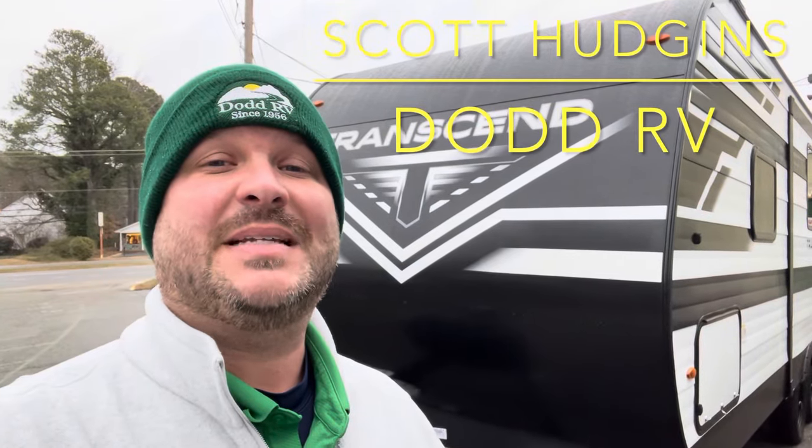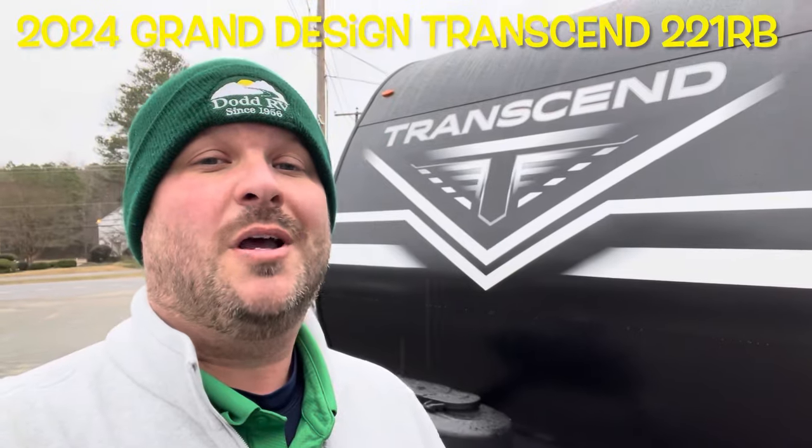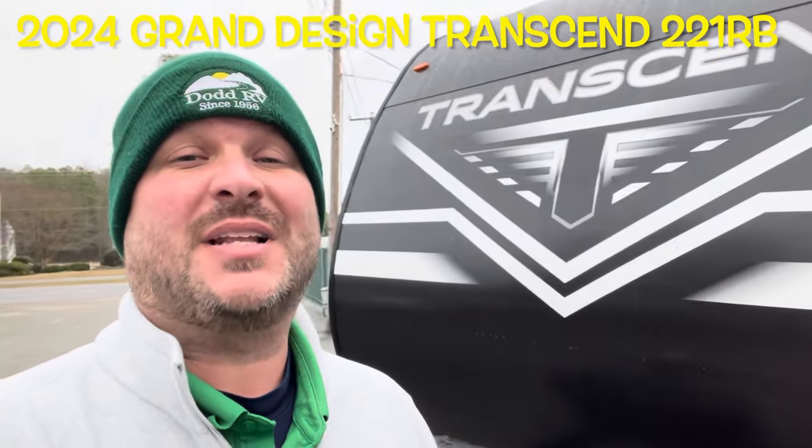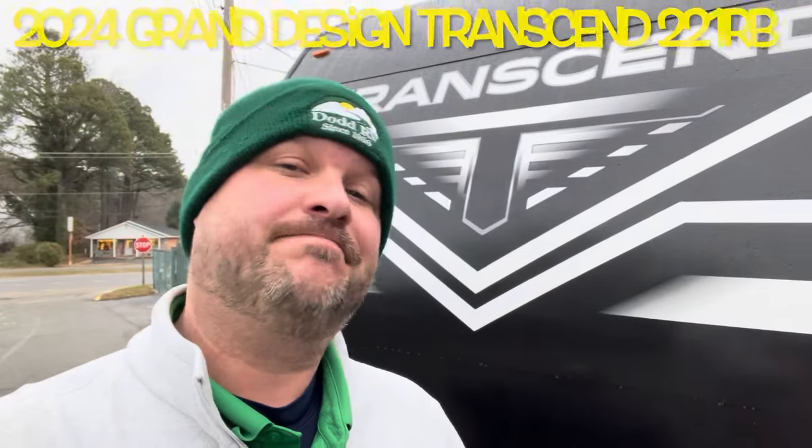Hello again everybody, it's Scott Huggins here with Dodd RV. Today we're looking at a brand new 2024 Grand Design Transcend Explorer 221RB. Single slide out, great couples camper. Let's get started, take a look.